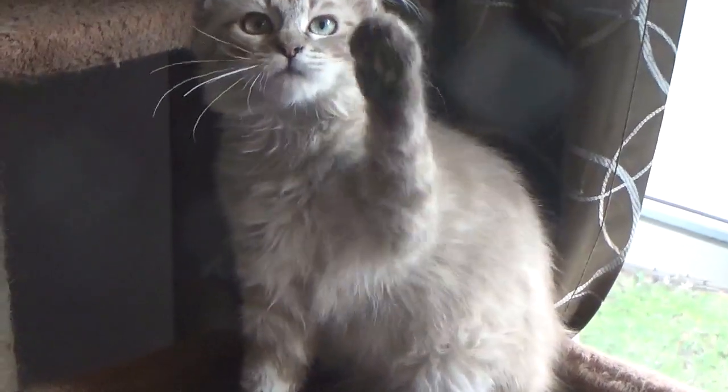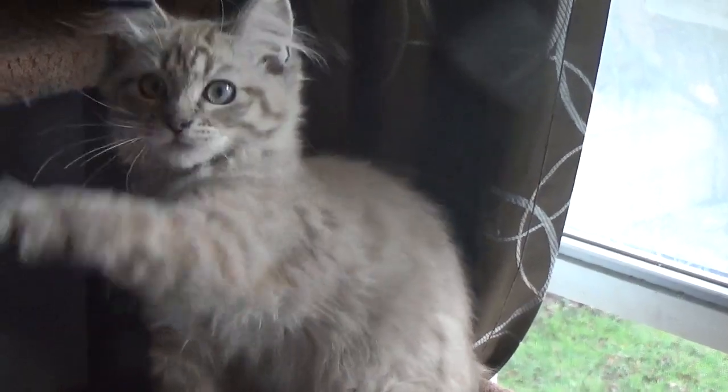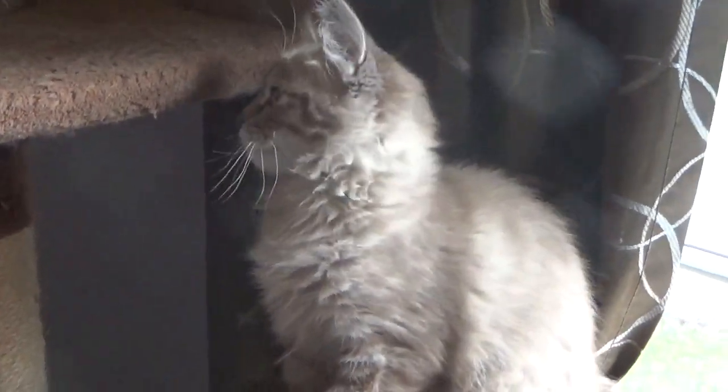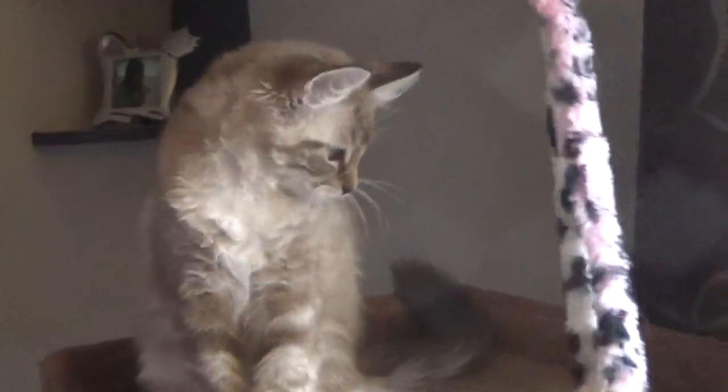These kittens are super playful, super friendly. They're mainly lap cats, and they definitely are — you touch them, they purr. They're just wonderful to have around. They are available. If you're interested in any of these kittens, you can call or text Lori at 717-856-4338 or send her an email at ragdolltolove@yahoo.com.